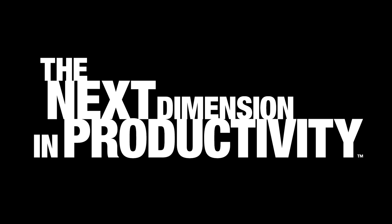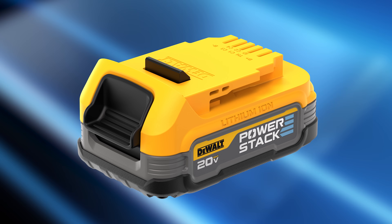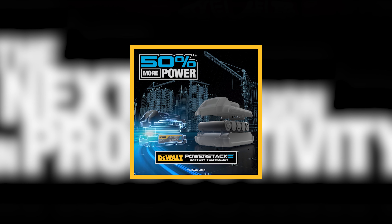DeWalt's Power Stack 20-volt max compact battery is described as a next-generation technological breakthrough that marks a new era of performance for DeWalt cordless power tools. DeWalt is the first major power tool brand to use pouch cell batteries designed for the construction industry. This revolutionary design delivers the lightest and most powerful compact battery from DeWalt, promising 50 percent more power.